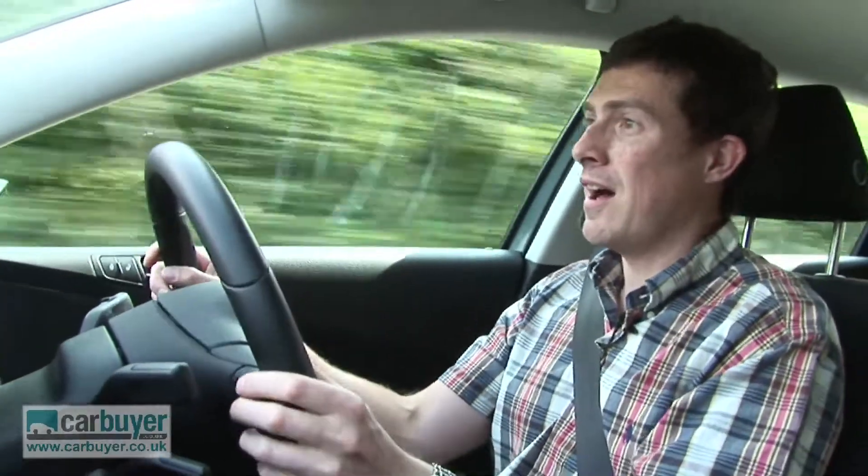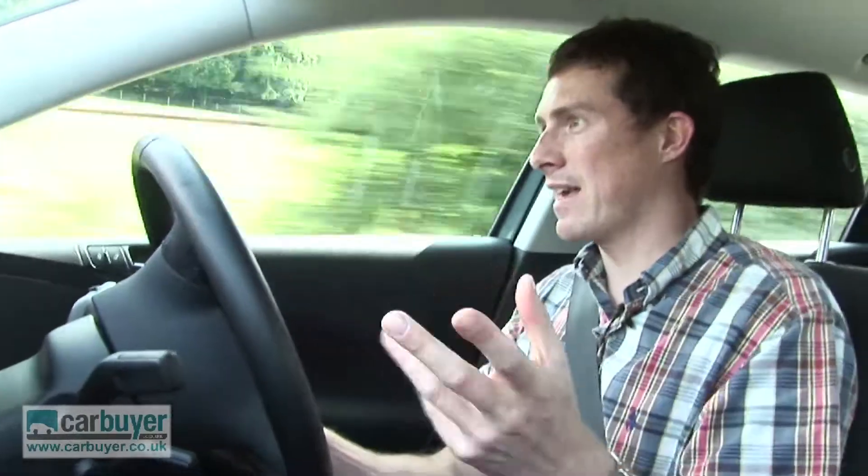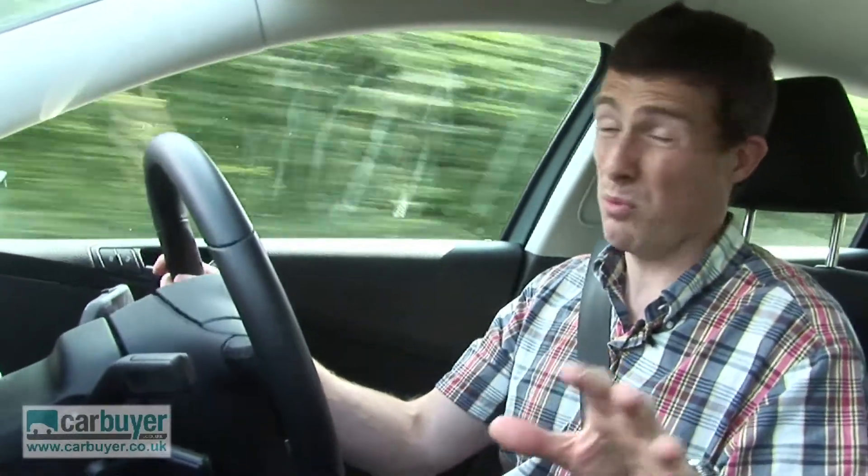If you do want it to be a bit sporty, you can get stiffer sport suspension, but I wouldn't bother with that because it does make things feel a little bit firm.